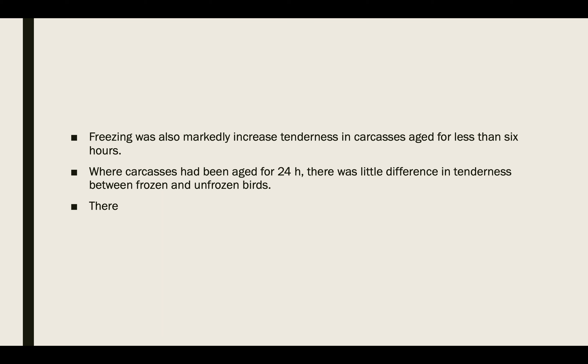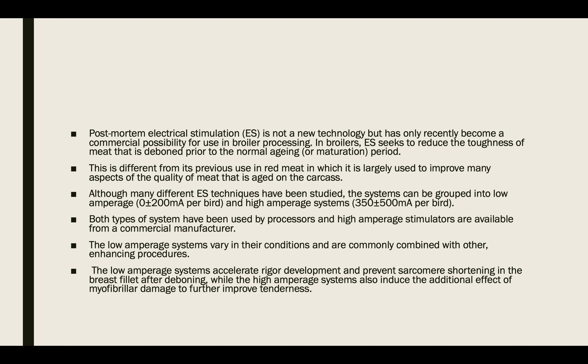Age of bird has a significant effect: sixteen to seventeen week old birds show less discoloration than young birds. A combination of storage at minus thirty degrees centigrade, rapid thawing, and immediate cooking, or cooking the carcass before freezing, can reduce the discoloration effect.